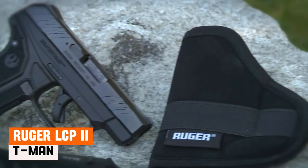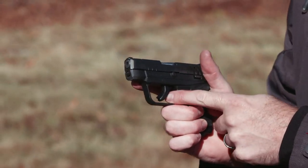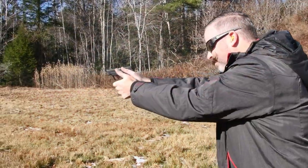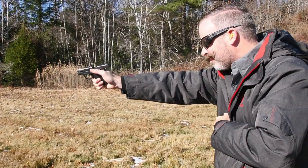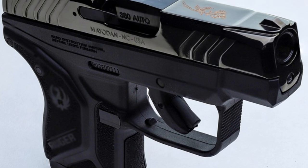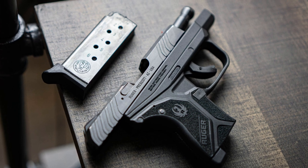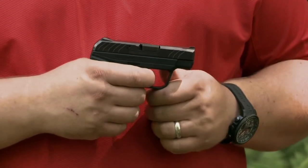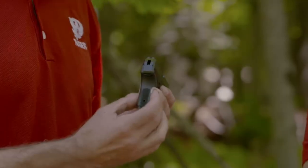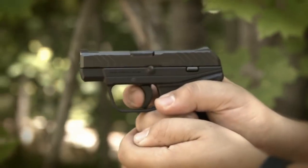Ruger LCP II. It would be a crime to talk about 380 pistols and not bring up the pistol that really popularized the round — the Ruger LCP, or in this case the updated and improved LCP II. The Ruger LCP II played a pivotal role in popularizing the 380 ACP round over a decade ago, sparking a significant trend in pocket-sized firearms and firmly establishing 380 ACP as a major choice for personal protection in the United States. Maintaining the LCP's reputation for reliability, the LCP II is my go-to option for discreet carry, boasting a 6-plus-1 magazine capacity with extended options available.